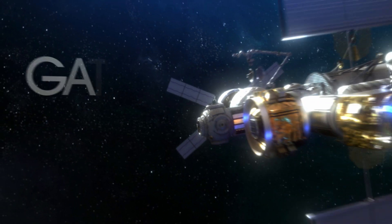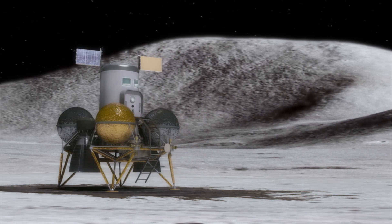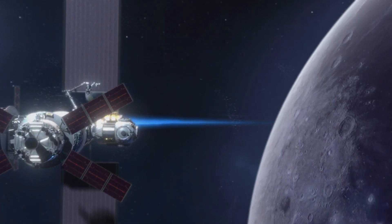We believe in the need to accelerate the advancements of science, technology, and human exploration. The Gateway is our lunar orbiting station and is a critical piece of sustaining our presence on the moon. As a hub for science, technology, and human travel, the Gateway will allow us to reach areas of the moon that have never been accessible before.